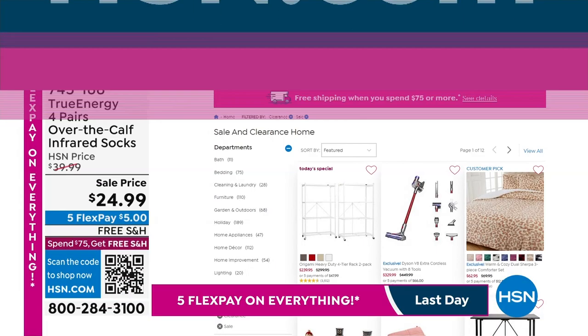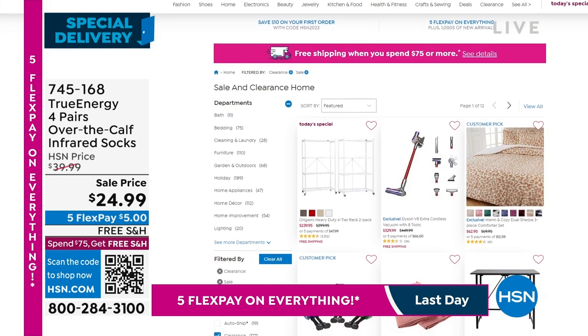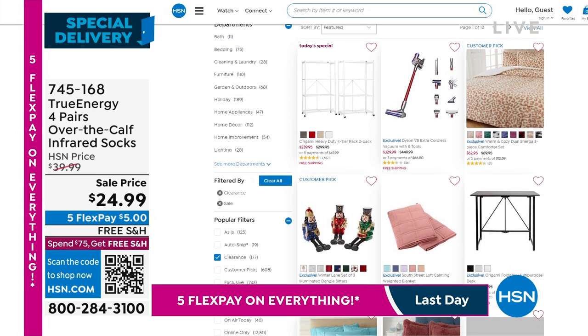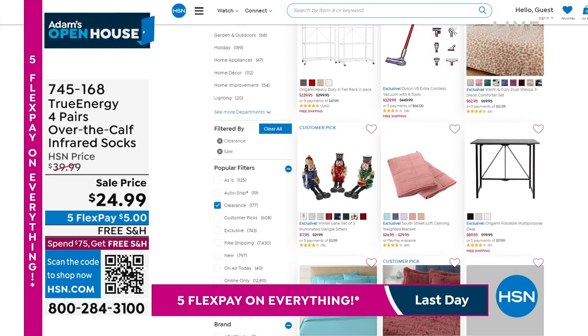HSN.com is a great place for all the values, savings and discounts. There's something for everybody — whether you're looking for new sheets, a new Dyson, maybe some ornaments, some Christmas items on clearance as well.